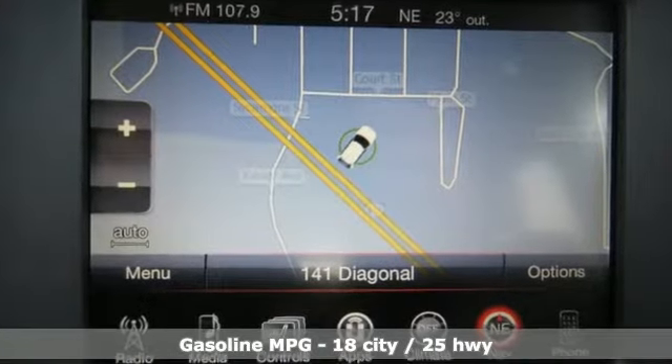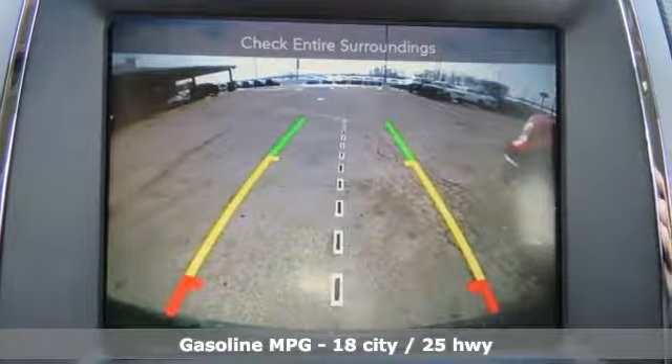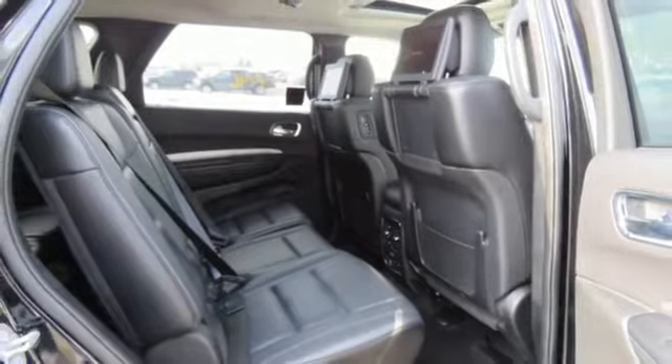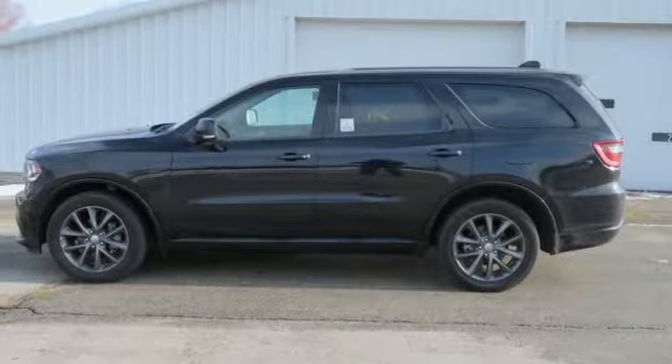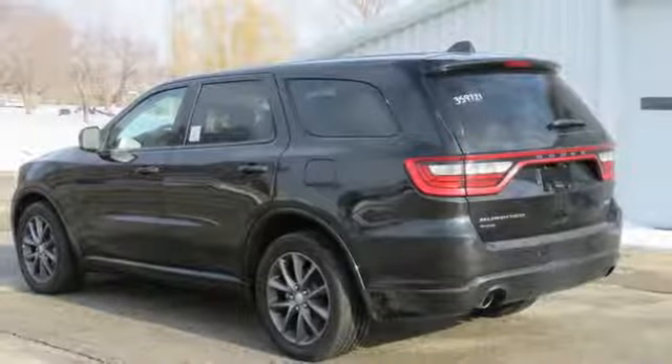Automatic transmission, heated leather bucket seats, streaming audio, configurable instrument gauges, dual zone climate control, power heated mirrors, external memory control, express open and close sliding and tilting sunroof, remote engine start, and V6 engine.